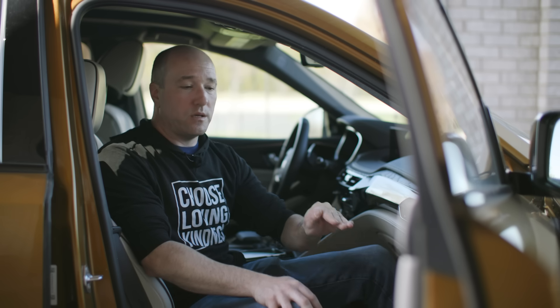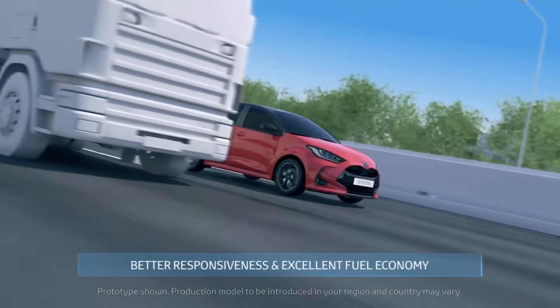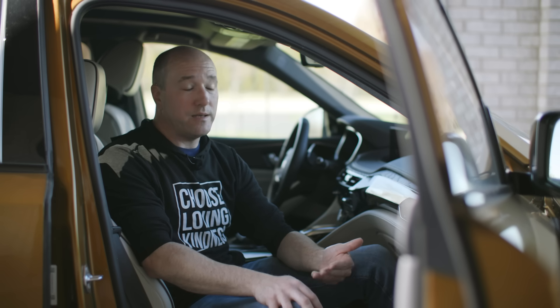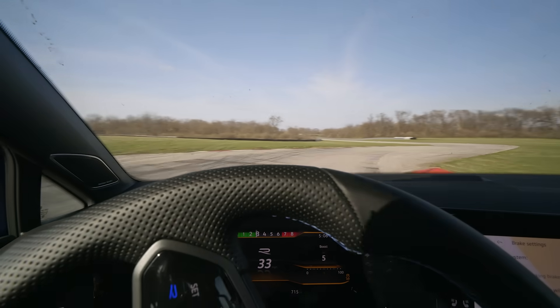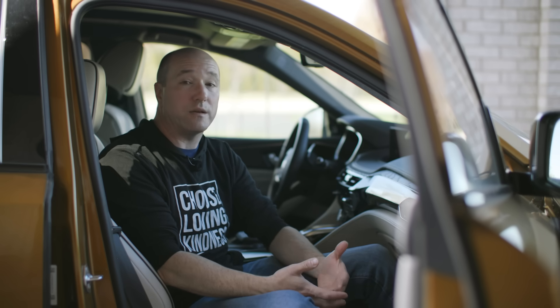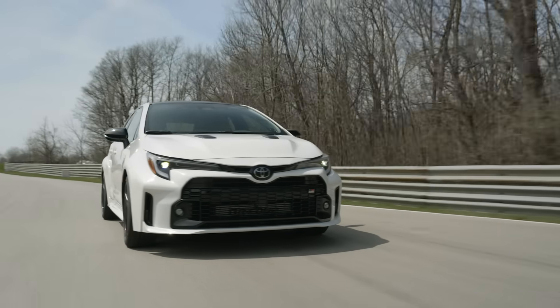After talking to Corvette engineers, they said straight up that the concept of breaking in an engine by driving it like you stole it doesn't make a lot of sense on a street car. Statistically, street engines live around 2,000 RPM — not 6,000, 7,000, or 8,000 RPM. The average speed of most vehicles in real-world driving settles around 30 miles an hour. The engine is not living its life at high RPM, so you don't want to break it in at high load. Street cars are not race cars.